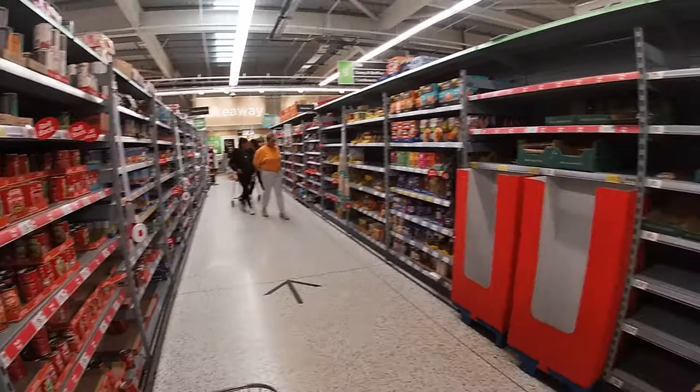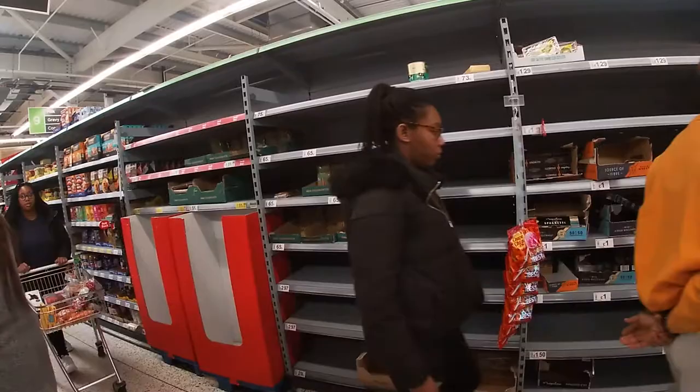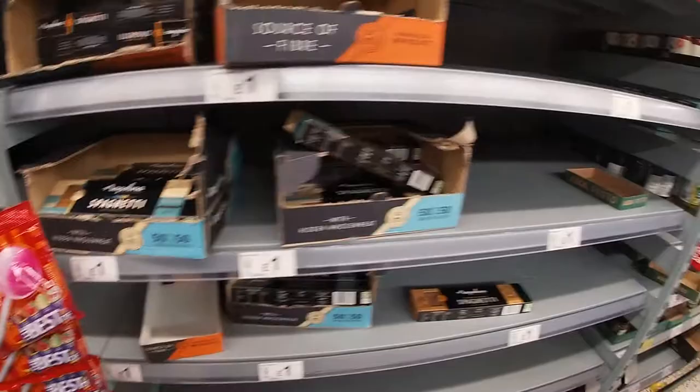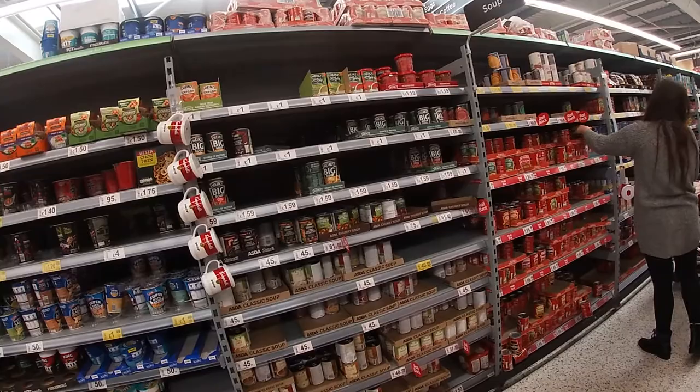This is the dried pasta aisle, and there is a little bit more than last time. Over there there's some macaroni, though people are not observing the distance and are going the wrong way down aisles. There is some macaroni now, some spaghetti, some pasta sheets — Smart Price spaghetti it looks like. The soups are back as well, so that's good to see. I think we're getting through these supply problems and we shouldn't really worry too much.